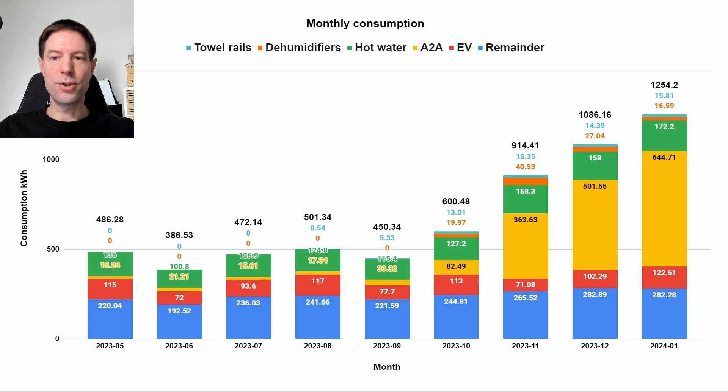This is our monthly consumption chart. We've used a fair bit more heating this month compared to last — this is the air-to-air heating system at 644 kilowatt hours. The standard base load use, labeled here as remainder, is more or less the same as last month. We used the EV slightly more at 122 kilowatt hours. Hot water was a little bit more than last month at 172 kilowatt hours, using the immersion heater in our current hot water cylinder. We'll hopefully be replacing that with a heat pump hot water cylinder soon.